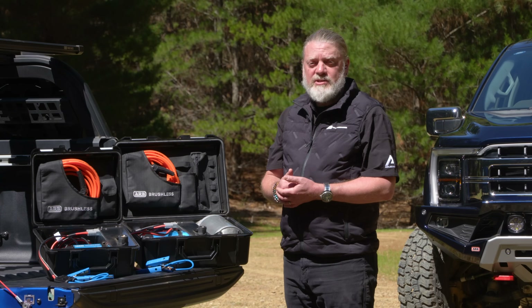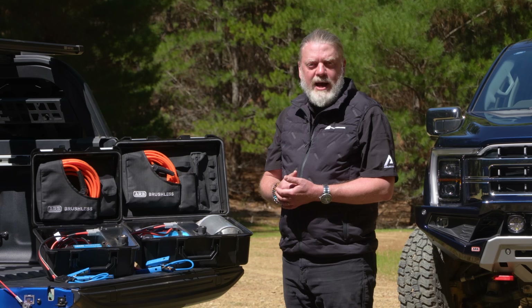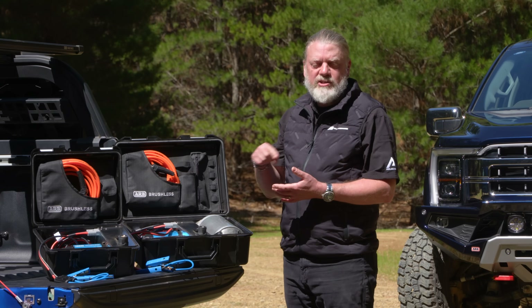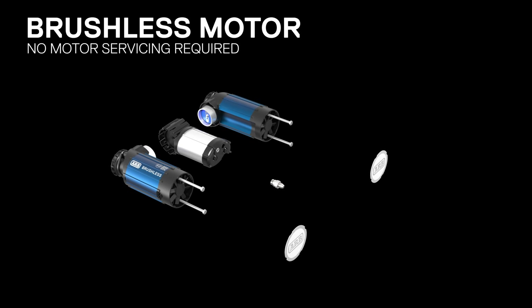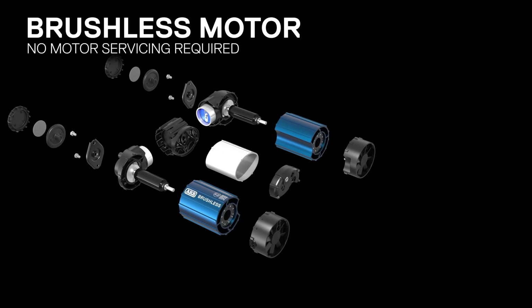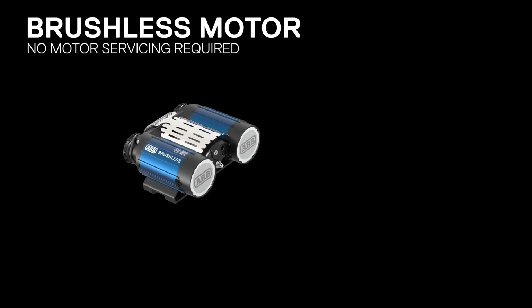A brushless motor, as the name suggests, removes the abraded brushed component, and instead uses a series of electromagnets energized in a rotational sequence to produce the power. So brushless means no wearing components, giving you a compressor with increased life cycle whilst removing the need for internal servicing to replace brushes.